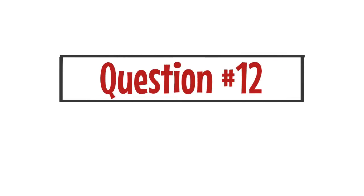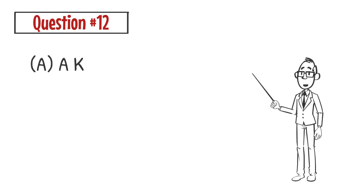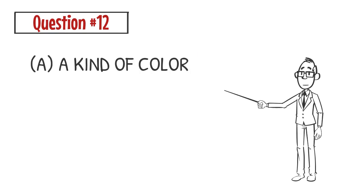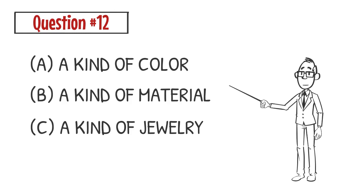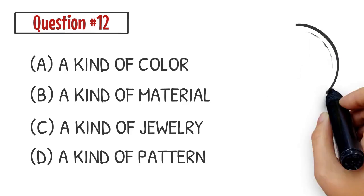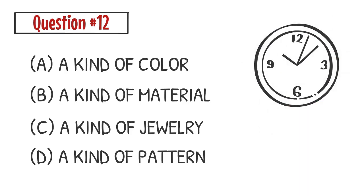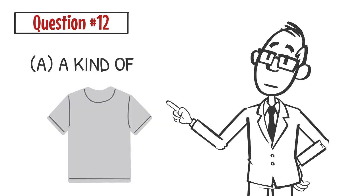Question number twelve. Which of the following best describes the word 'grey'? A. A kind of color. B. A kind of material. C. A kind of jewelry. D. A kind of pattern. The correct answer is A. Gray is a kind of color.